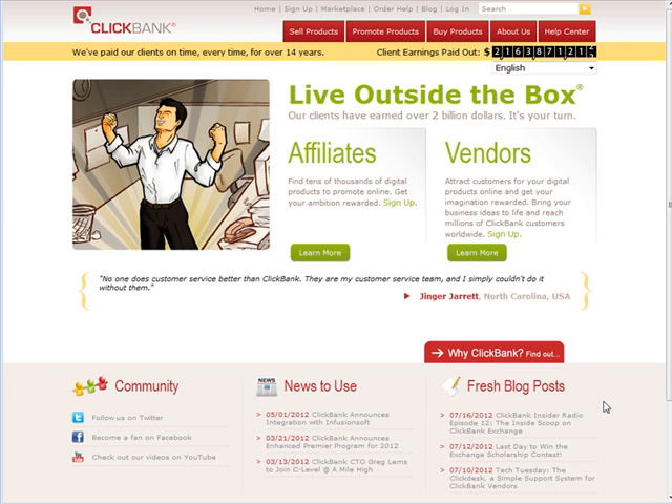In these videos, we're going to go over how to find high converting ClickBank products — the ones that are going to make money for you — and the essentials that you need to do to get good sales.